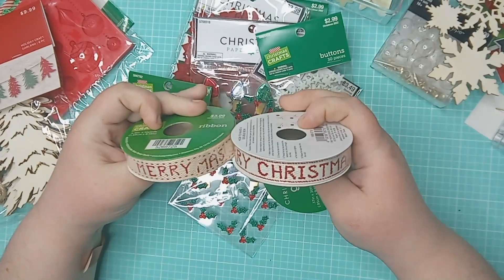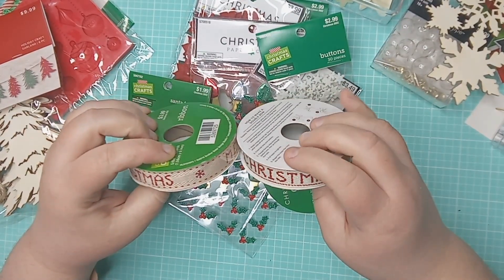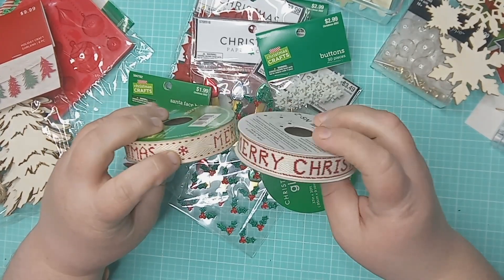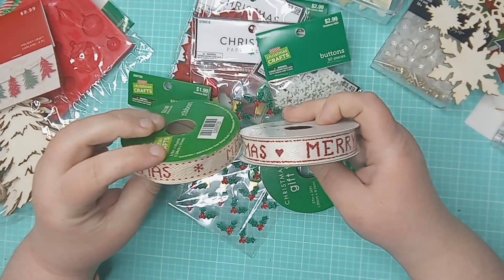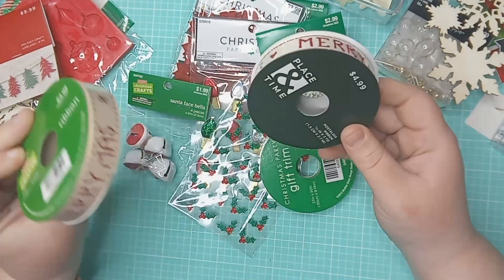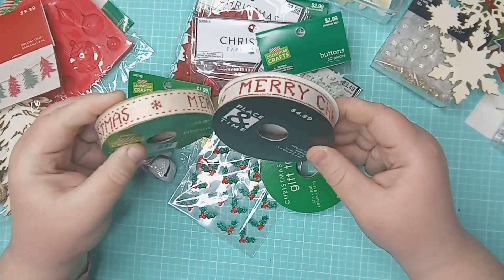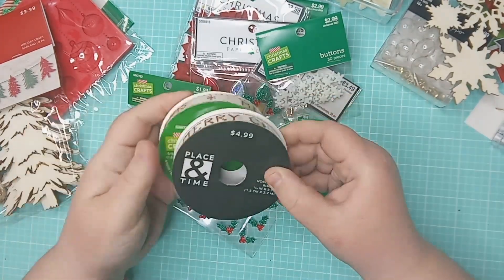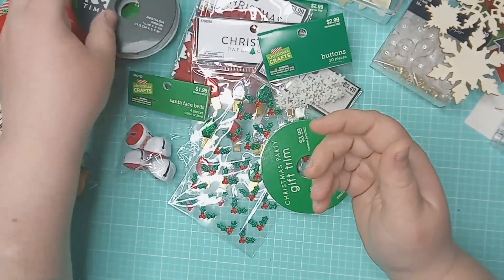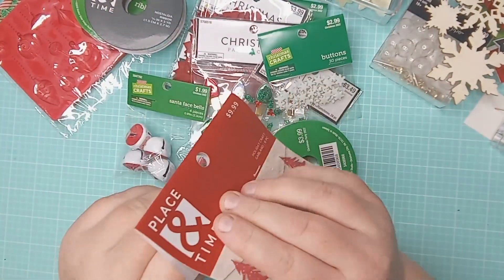So this one is from Hobby Lobby and this one is from Joann's — look how similar they are! This one is just a more bold font, and this has a snowflake where the other has a heart. Three yards so 12 feet here, versus 30 feet here — I guess I really did like that one!